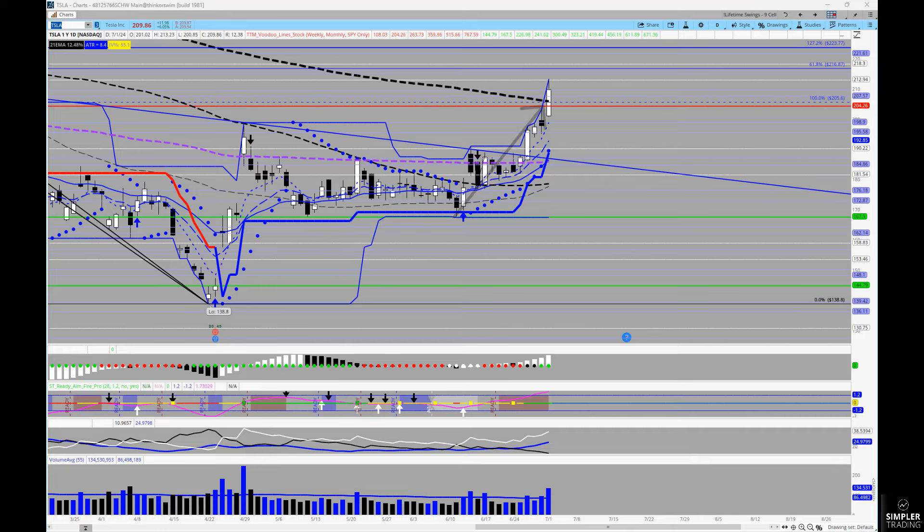For two weeks I've been trying to get you onto this pattern — it was going to take Tesla up into 204, and it really hit it with flying colors today. I hope you've been finding that helpful and I hope you have made good money off of it.